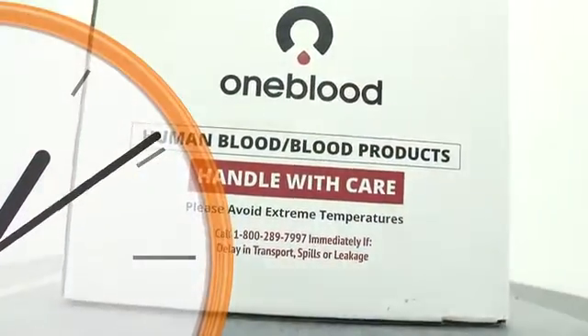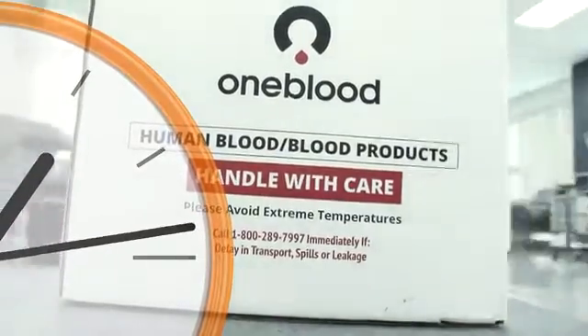As soon as you're done donating, the clock starts ticking and the journey of your blood begins. For the quality products that we manufacture, time is a very important aspect. From the time that unit is collected and brought into the manufacturing area, there needs to be an immediate action response to the receiving of that blood product.